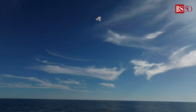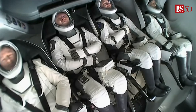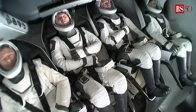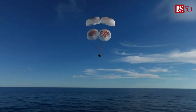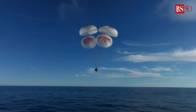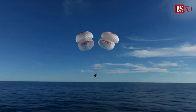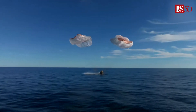Crew-9 just minutes away from splashing down. This is really such an incredible shot. That was located in the Gulf of America, off the coast of Tallahassee, Florida. And splashdown — Crew-9 back on Earth.